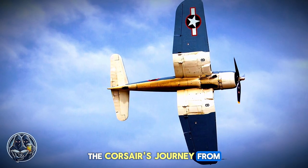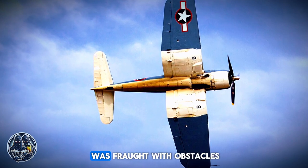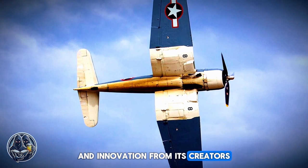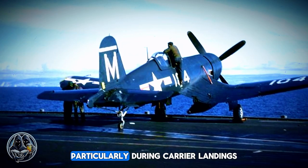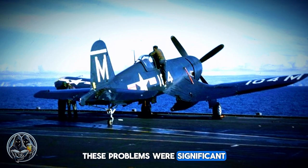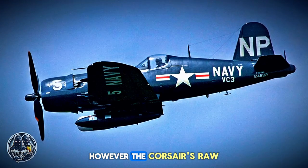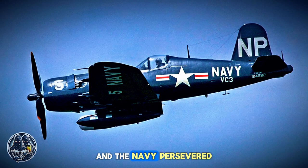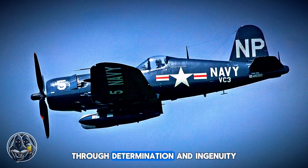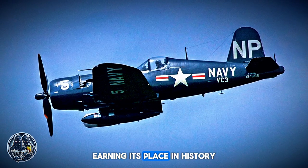The Corsair's journey from the drawing board to the front lines was not without its challenges. The path to perfection was fraught with obstacles requiring relentless dedication and innovation from its creators. Early prototypes faced issues, particularly during carrier landings, which almost led to the aircraft's cancellation. These problems were significant, threatening to derail the entire project. However, the Corsair's raw potential was undeniable, and the Navy persevered, ultimately overcoming these initial hurdles. Through determination and ingenuity, the Corsair evolved into a formidable fighter, earning its place in history.